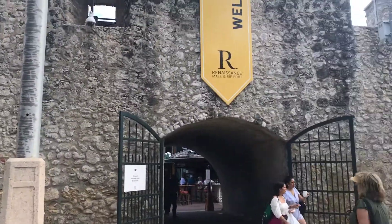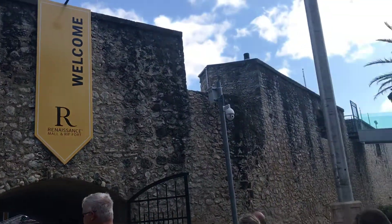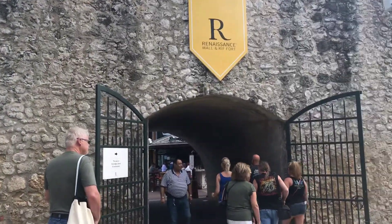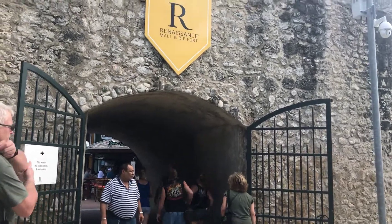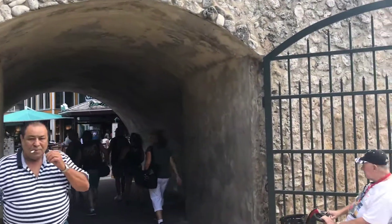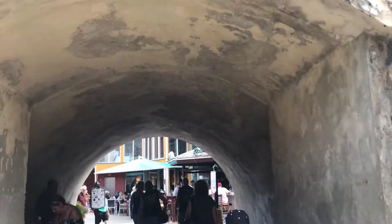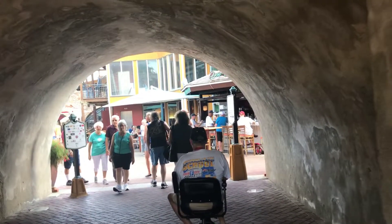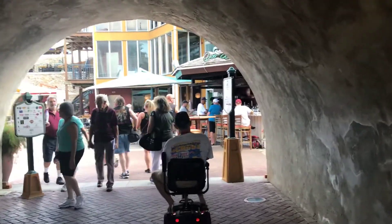And this is the fort. We're going to walk through it, which is the opening right here. It just takes you through to another shopping center.